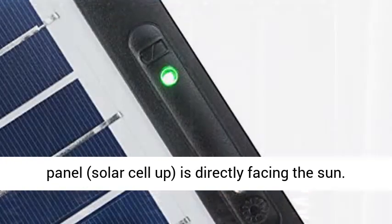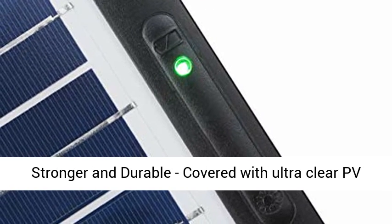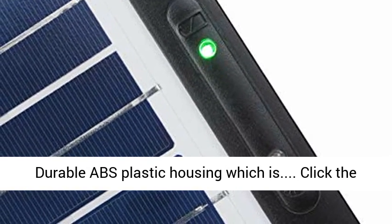For optimal power, ensure the solar panel, solar cell side up, is directly facing the sun. The charger is stronger and more durable, covered with ultra-clear PV glass which is more efficient, and also with durable ABS plastic housing.